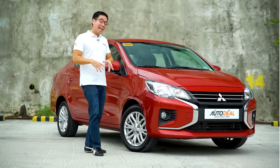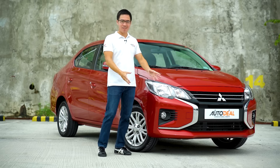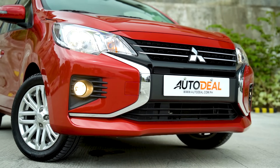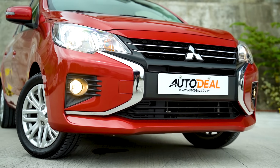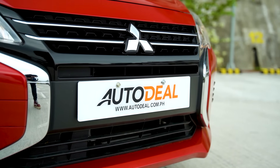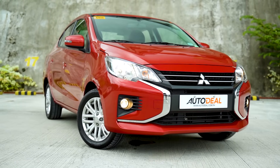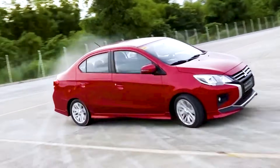As this is a facelift, we're going to start with the face. The new Mirage G4 has incorporated the brand's dynamic shield design language, giving it a new bumper, chrome accents on its cheeks, a new set of headlights, and a new grille. The new look gives the sedan a more premium appeal while still giving it hints of sporty here and there. Mitsubishi did drift these things during the launch, so you can see where they were going with the design.